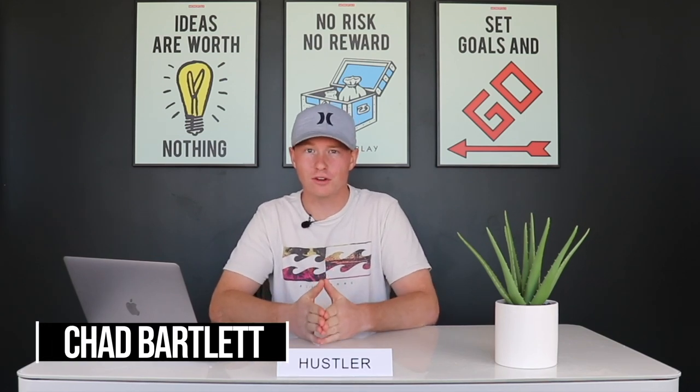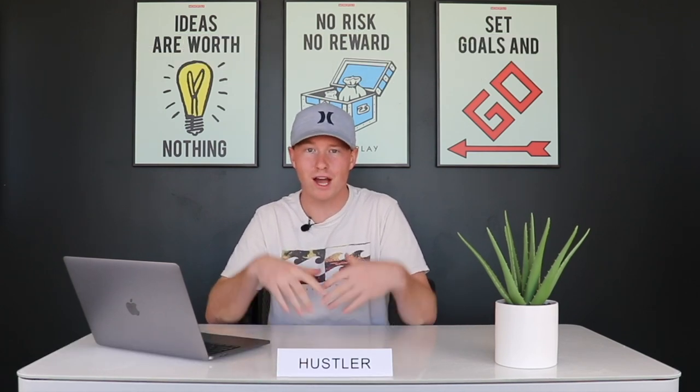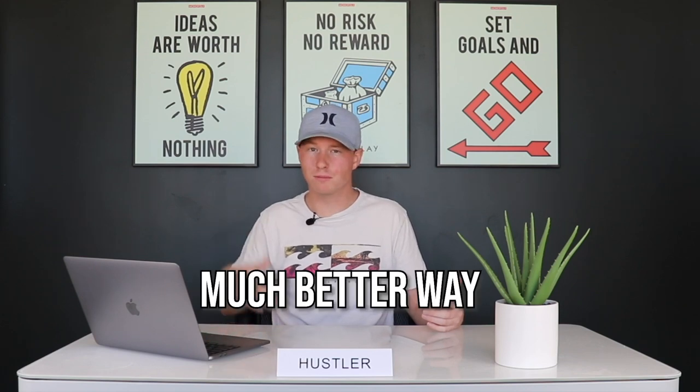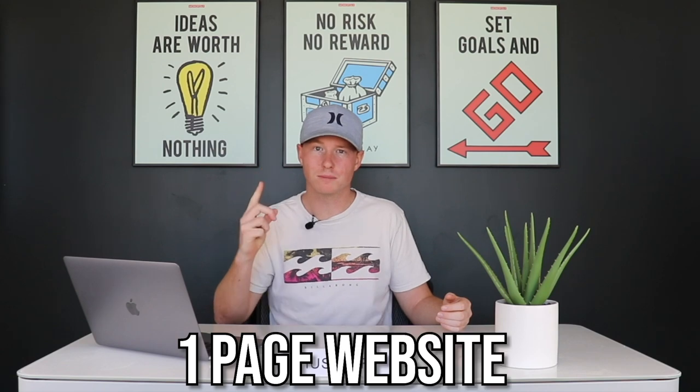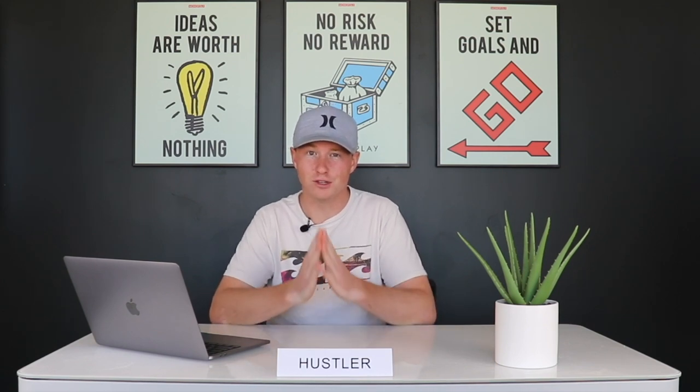You clicked on this video because you want to learn how to make money on Pinterest — and better yet, how to do that without creating a big blog. Most people use Pinterest to get traffic to their blog, but I personally hate writing. It's super time-consuming. In this video I'm going to show you a much easier way: all we need is a one-page website and a lead magnet that only takes a few minutes to set up.